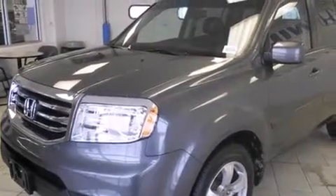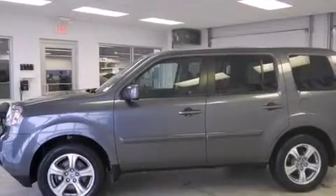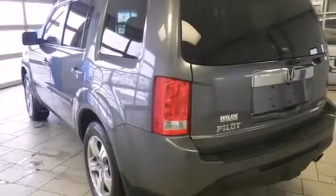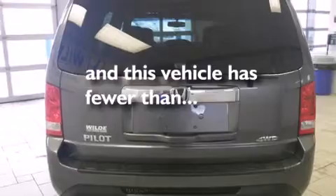Features include a sunroof, heated seats, Bluetooth cell phone integration, a parking camera, traction control and stability control systems, side curtain airbags, air conditioning with automatic climate control, cruise control, full power accessories, and this vehicle has fewer than 35,000 miles on the odometer.